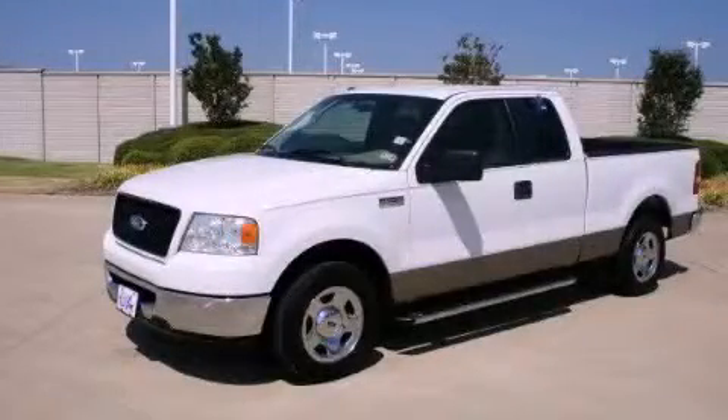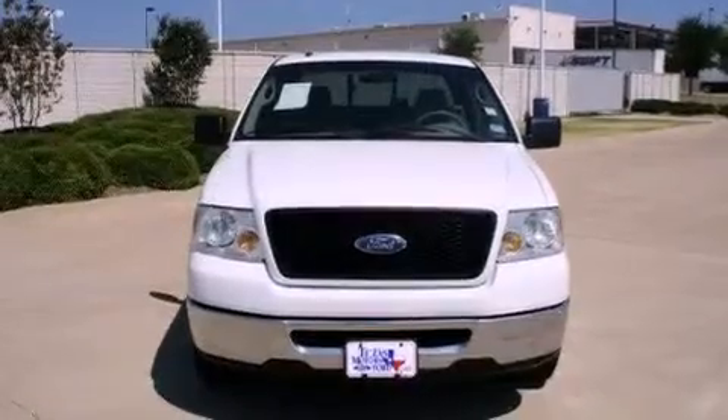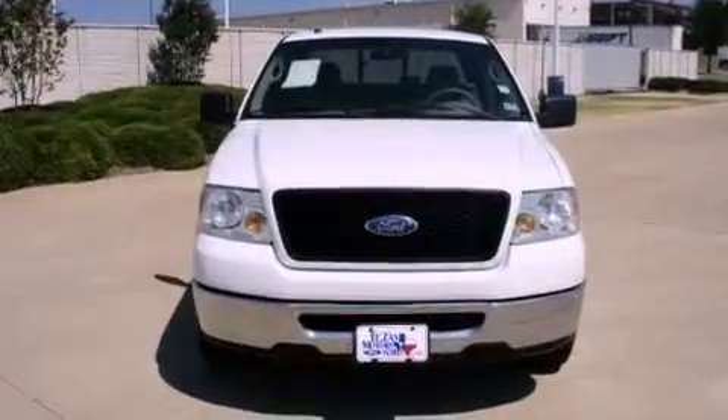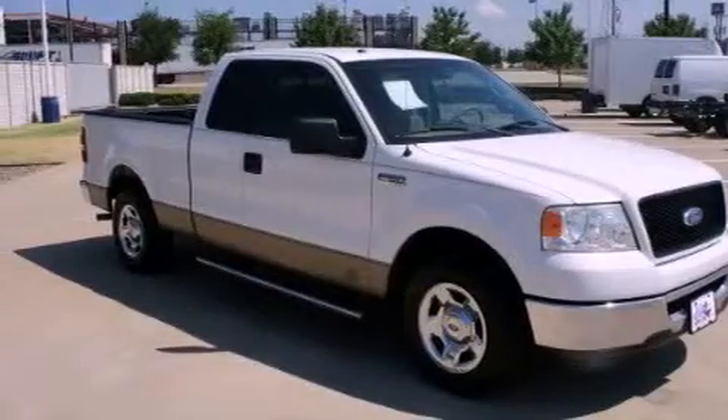This is a 2006 Ford F-150. It has what you need for work as well as what you want for play. It features a 4.6 liter 8-cylinder engine and a 4-speed automatic transmission.